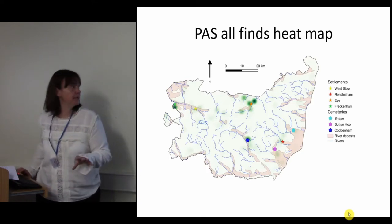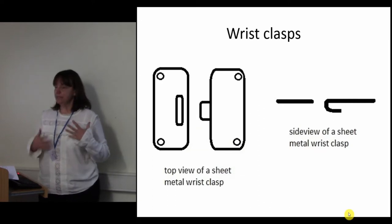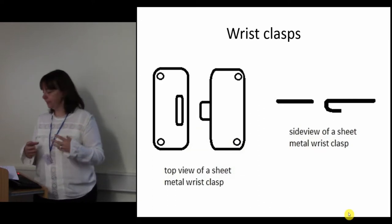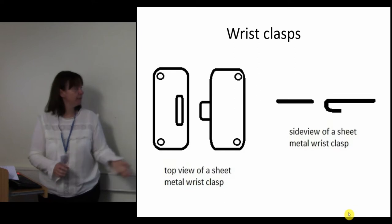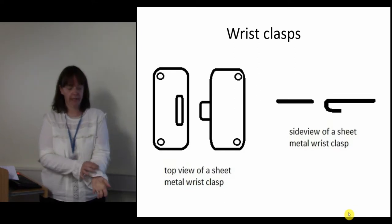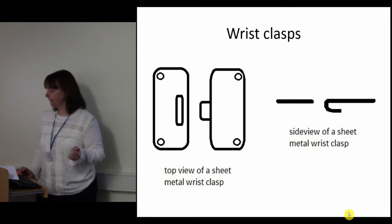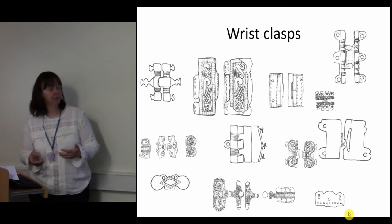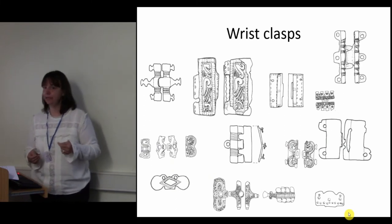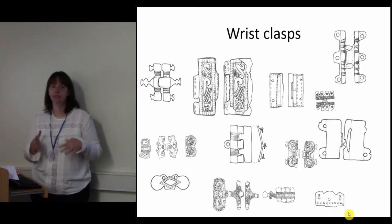What I want to talk about now is a specific artefact type: wrist clasps, and some of my preliminary results to do with the wrist clasp data. They are pairs of dress accessories used to fasten sleeves together — effectively a hook and eye. One part would be on one side of the sleeve, the other part on the other, and you hook it together. Whilst the basic concept remains the same, they do come in a variety of shapes and decoration. They are a particularly Anglian artefact type with limited numbers elsewhere and are also relatively short-lived.